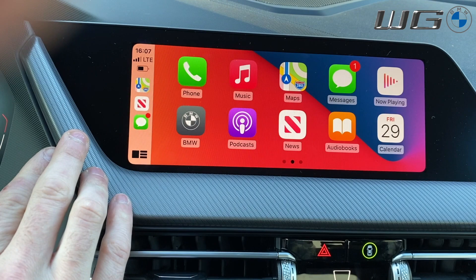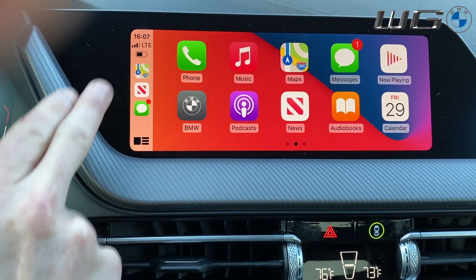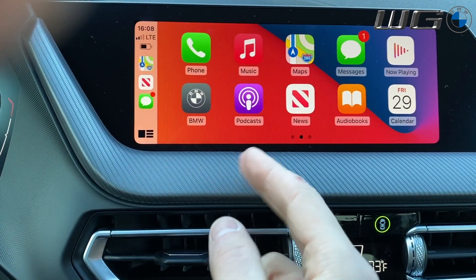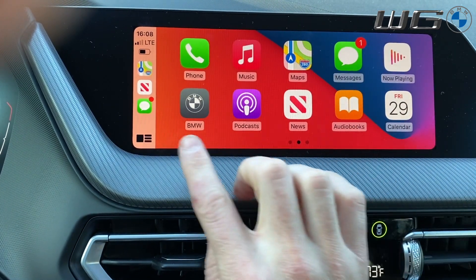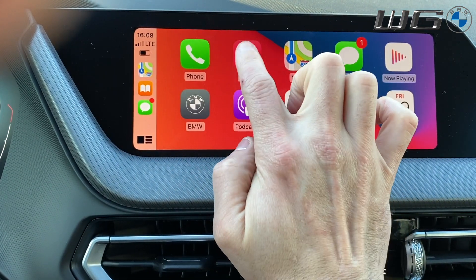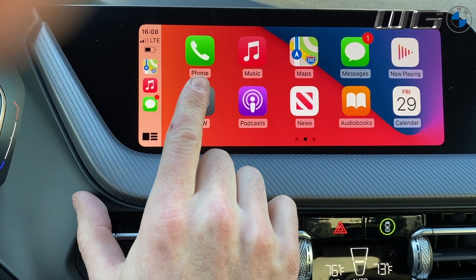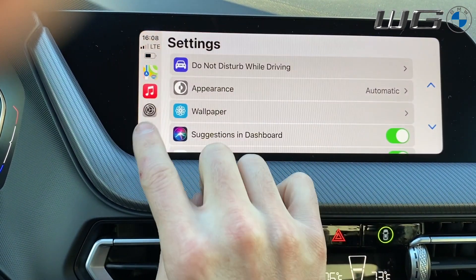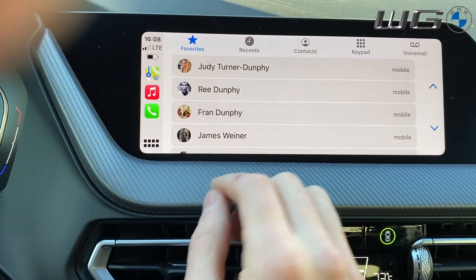These three icons right here are all of your quick shortcuts to things that you've recently used. The top one will always be whatever map you used in the past — Apple Maps, Google Maps, or Waze. Below that is whatever audio you use, including music as well as podcasts, news, audio books. So if I touch audio books, that will change to audio books; if I switch to music, that one will switch to music. The one below that is based on either phone, messages, or settings. So if I go to the settings app, you'll see the lower one will change.